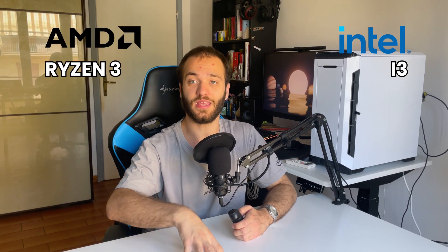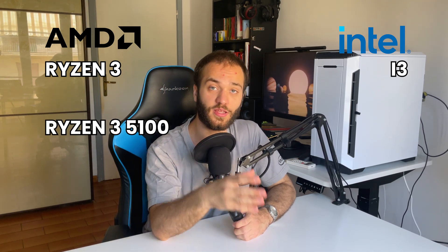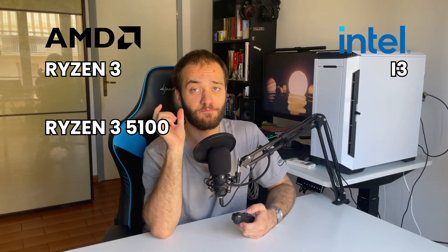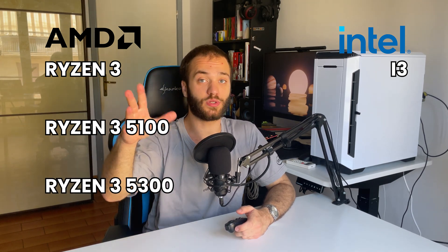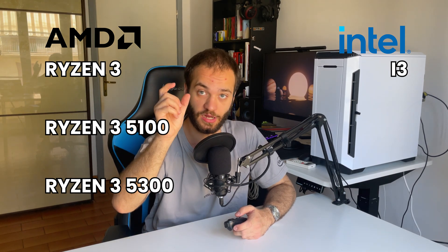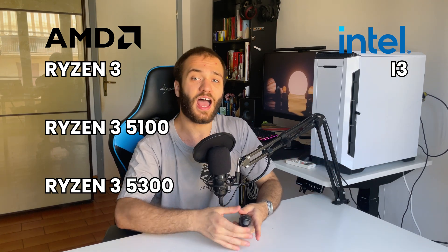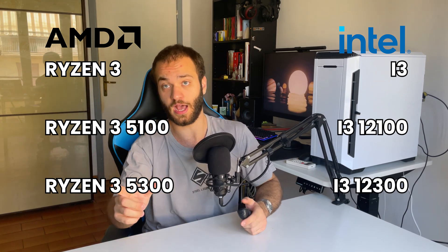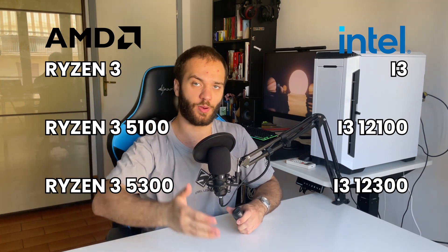Coming back to the Ryzen 3 and i3 for a moment, let's dive deeper into the models because there's more than one for each CPU. We have the Ryzen 3 5100 — the 5 stands for the 5th generation, while 100 means it's the base model. Then we have the 5300. Usually the base and turbo clock are slightly higher as the model number gets higher, which means generally more performance. The i3 can be found as an i3 12100 or 12300 — same logic applies.